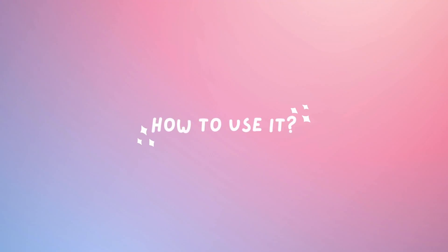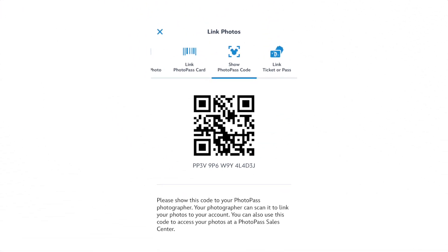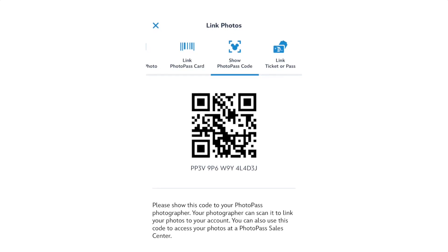You'll use that number in your Disneyland app to link your photo. Speaking of the Disneyland app, you can use it to download all of your photos and relive those magical moments. When a PhotoPass photographer snaps your photo, they'll scan your photo code found in your Disneyland app. Pro tip: take a screenshot of this photo code for easy access.